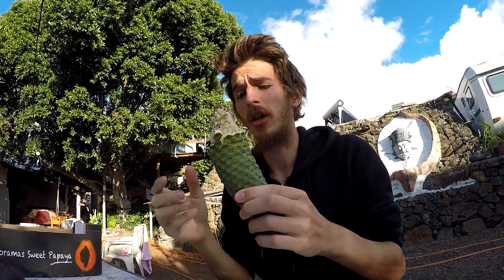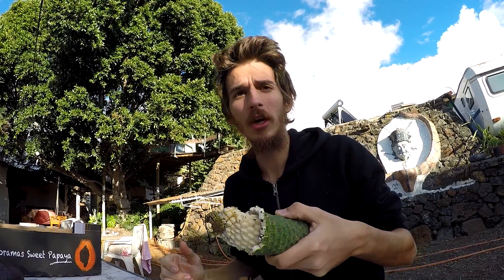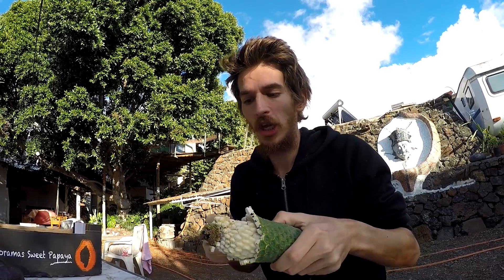Today we got another weird fruit called monstera deliciosa. It's originally from south Mexico and we're here on La Palma in the Canary Islands. These things are everywhere and it's in season now. Most people don't know they can eat it.